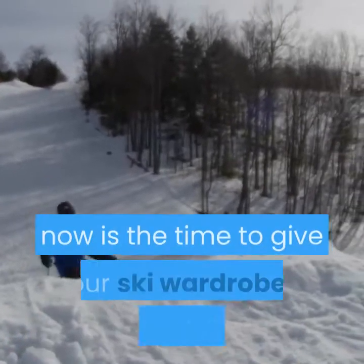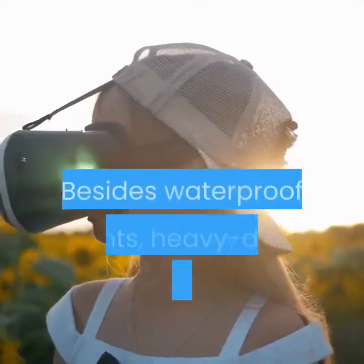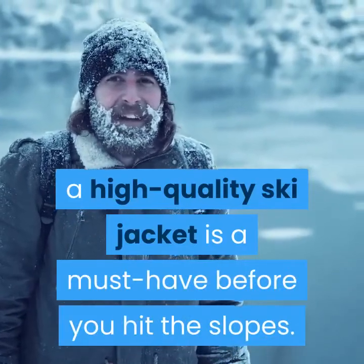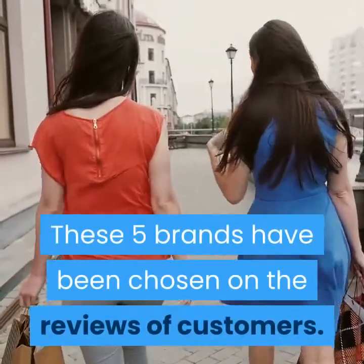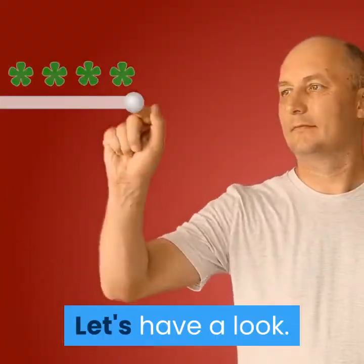With winter right around the corner, now is the time to give your ski wardrobe a much-needed refresh. Besides waterproof pants, heavy-duty gloves, and oversized goggles, a high-quality ski jacket is a must-have before you hit the slopes. In this video, we are going to tell you the 5 best ski jackets for men. These 5 brands have been chosen based on customer reviews.